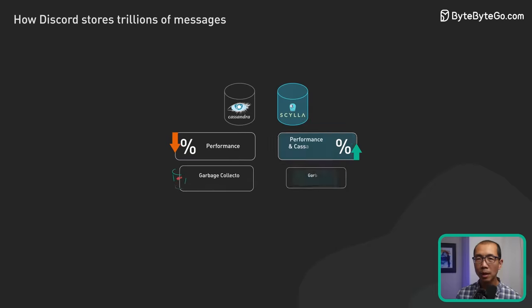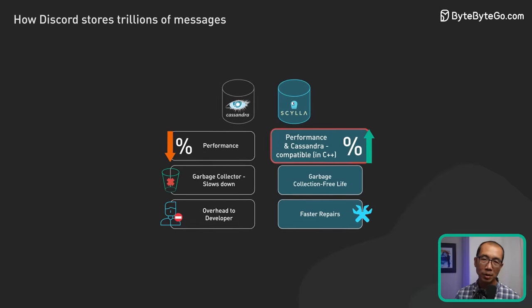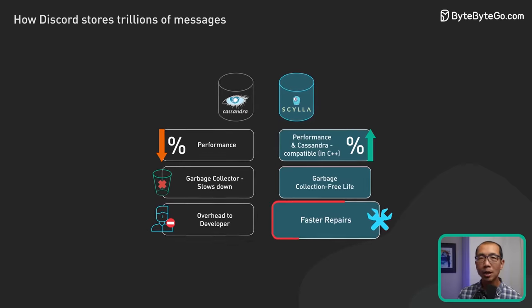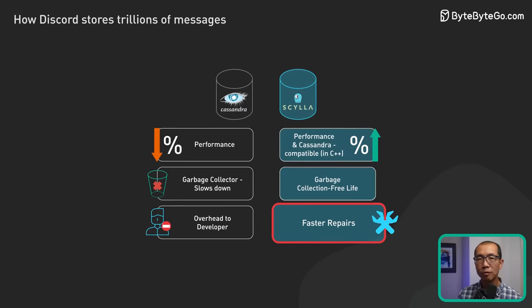ScyllaDB was written in C++ and promised better performance, faster repairs, and most importantly, it was garbage collection-free. For a team that had so many issues with Cassandra's garbage collector, this was a breath of fresh air.